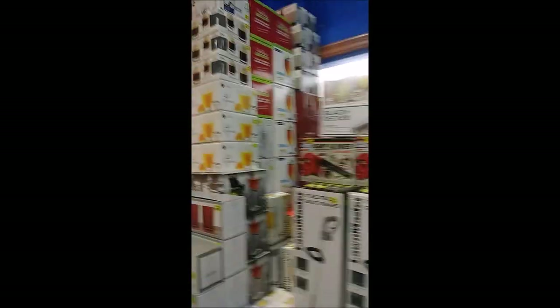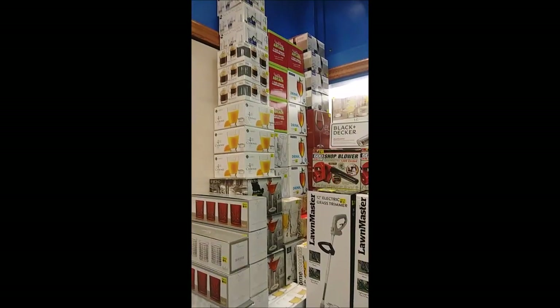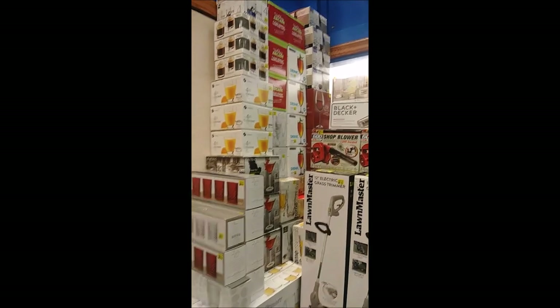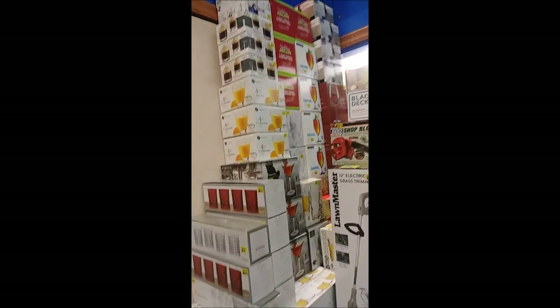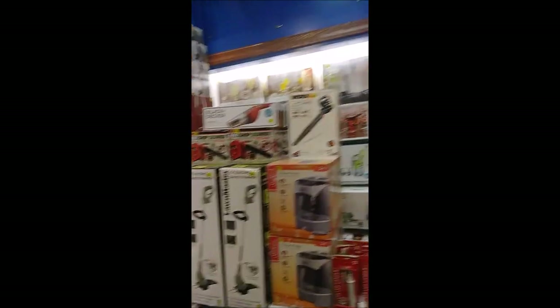We have a fine selection of glassware. It ranges from brand names like Libbey, Luminarc. We also have names like Lennox and Waterford Crystal. We have some other brand names by Circleware and also by Nachman.